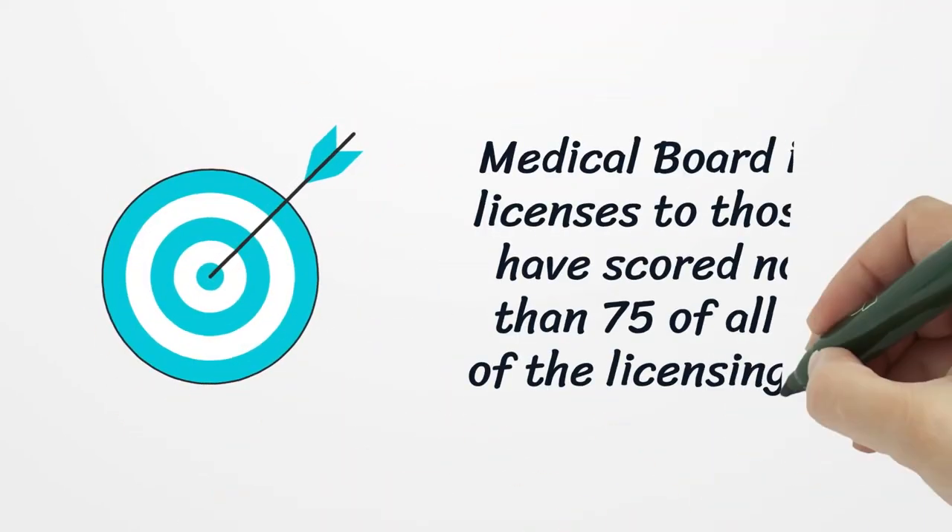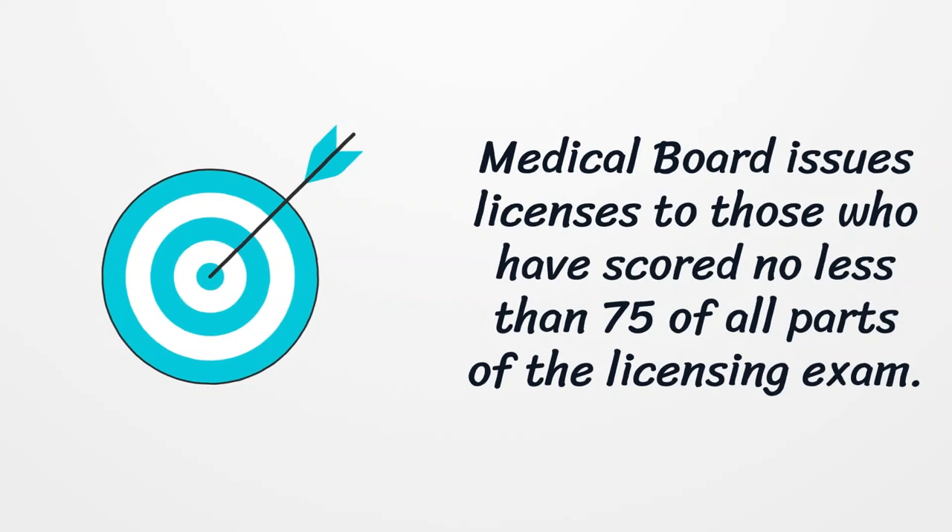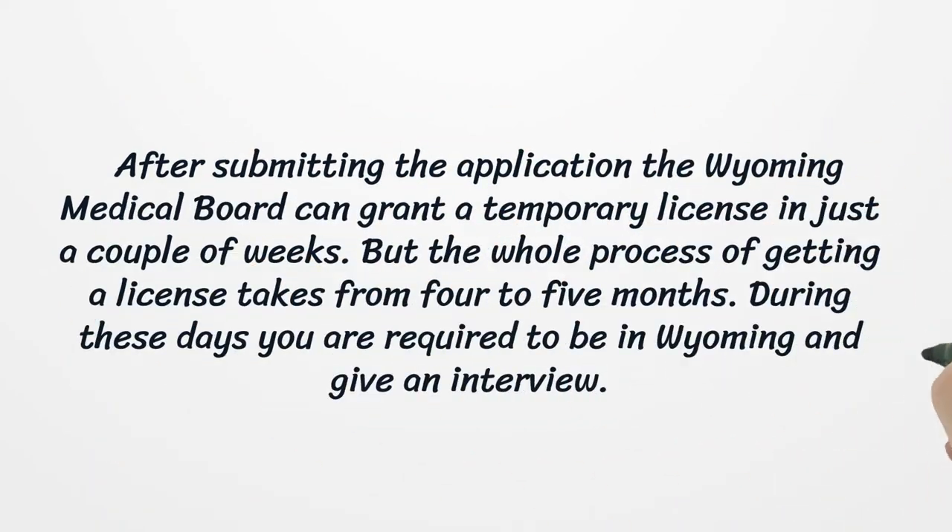The Medical Board issues licenses to those who have scored no less than 75 on all parts of the licensing exam. After submitting the application, the Wyoming Medical Board can grant a temporary license in just a couple of weeks, but the whole process of getting a license takes from 4 to 5 months.